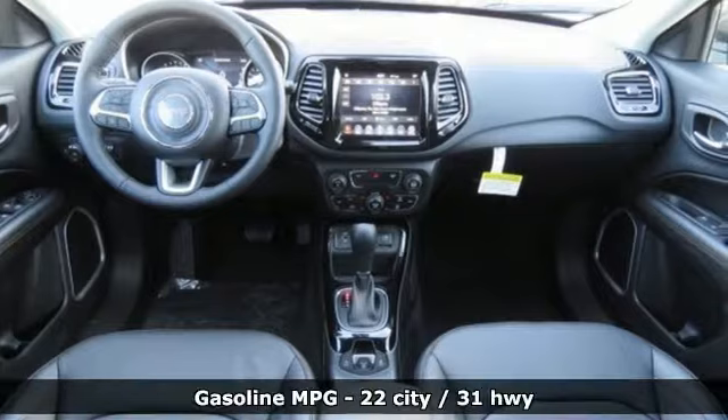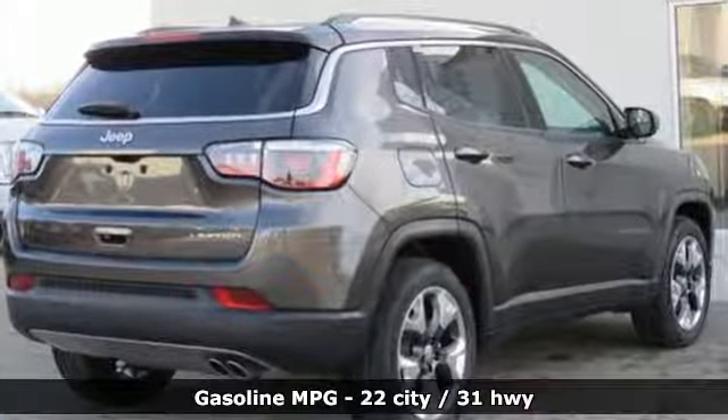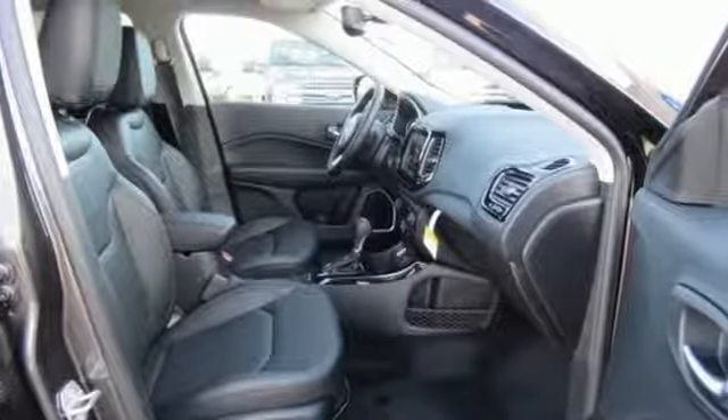Features include streaming audio, power heated mirrors, front heated leather bucket seats, auto dimming rear view mirror, and remote engine start.